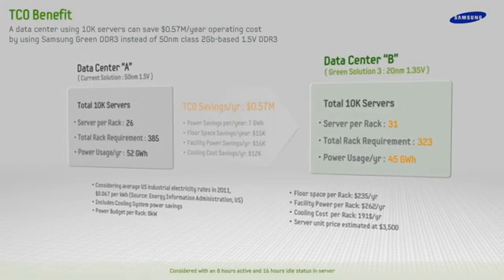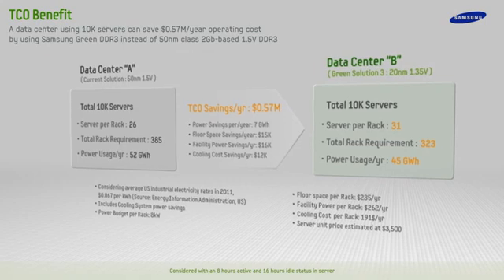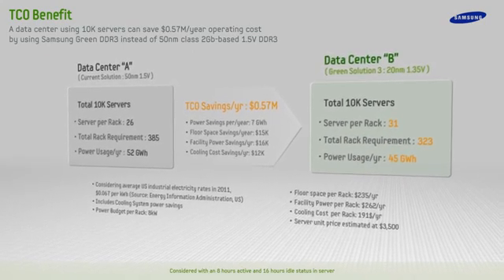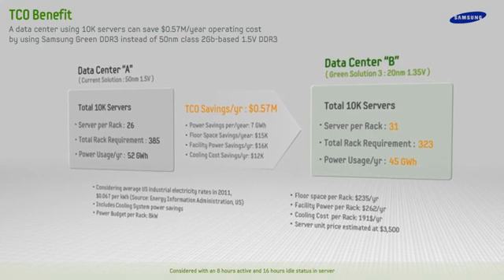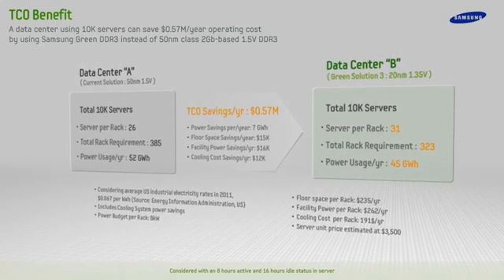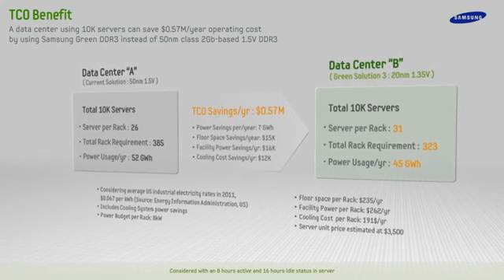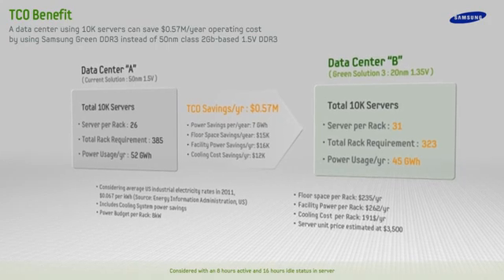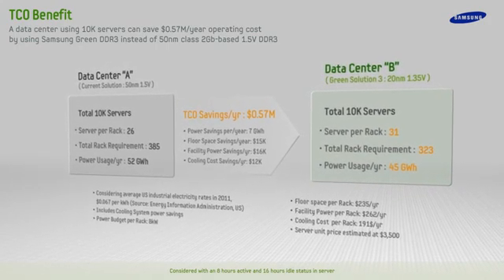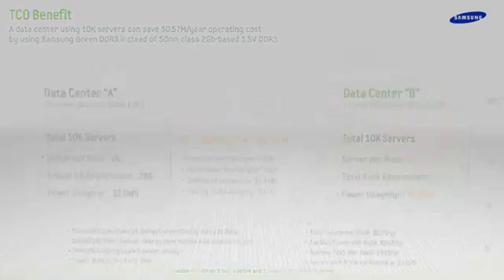By leveraging the full potential of Samsung's Green Solution 3, a data center can increase its server resources without having to increase its power budget. Samsung Solution 3 DDR3 can allow data centers to place up to 31 servers per rack, compared to 26 with the previous generation of DDR3. In a 10,000 server data center, only 323 racks would be needed instead of 385, saving up to $570,000 annually.